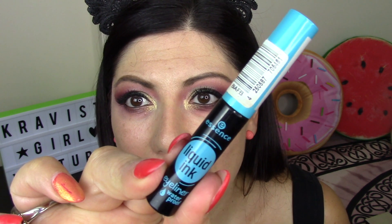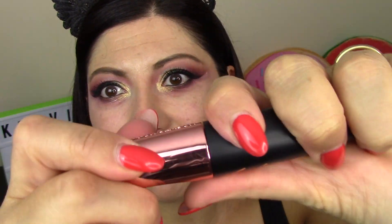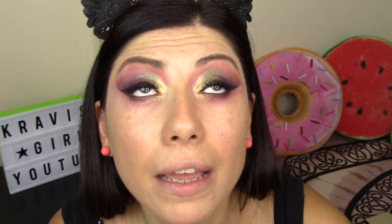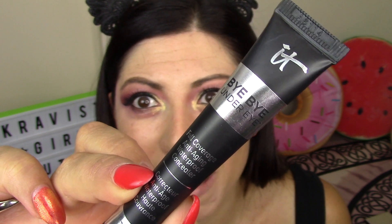Off camera I applied eyeliner using the Essence Liquid Ink waterproof - I always use only this one, I love it. I applied generous mascara and decided not to use false lashes. The mascara is a new one from Beauty Big Bang called Secret Express Control - I'll show you the wand. It has a nice big wand and I love the result. Now together we'll apply the under-eye concealer - the Bye Bye Under Eye by IT Cosmetics, gifted to me by my dear friend Claudia.